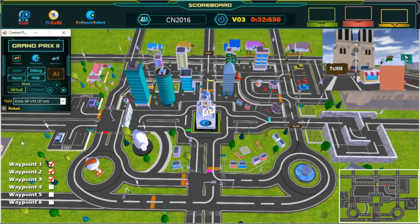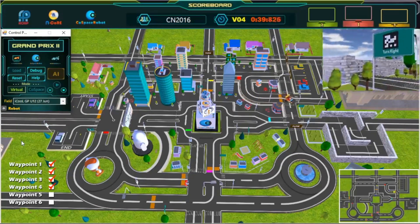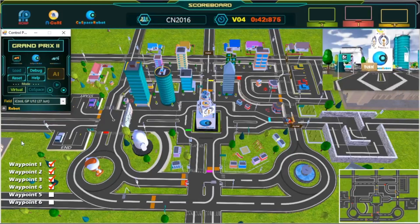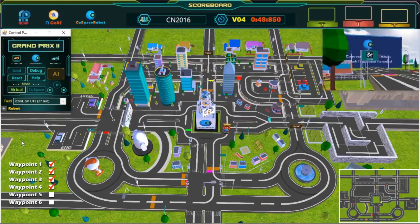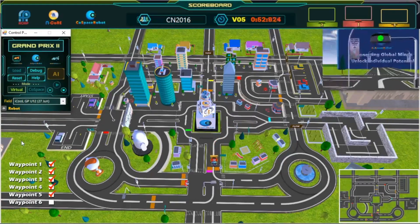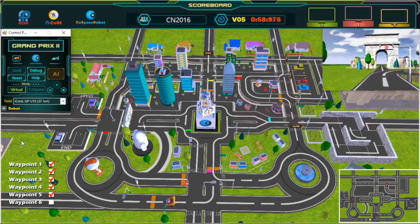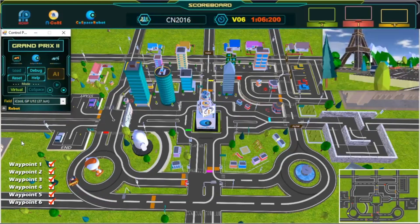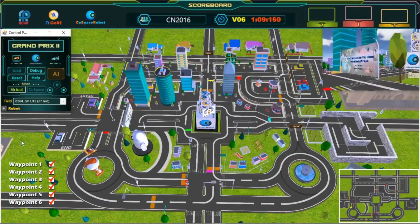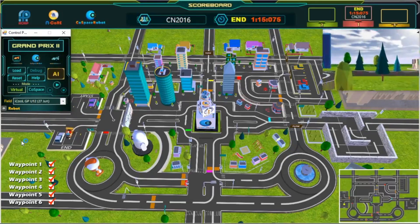Wonderful path planning. Fourth waypoint — we are now halfway done. Fifth waypoint, great shortcut. Last waypoint, almost there. And we have crossed the finish line! Great job, congratulations! Challenge completed!